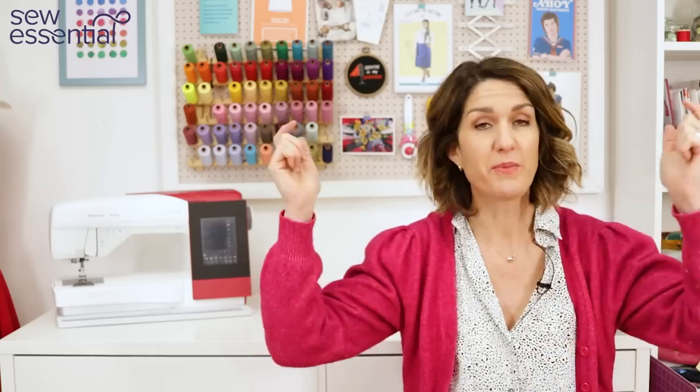Hi, I'm Lucy from Sew Essential and I'm here today to share a spotlight on pattern brands with inclusive size ranges. Everything I talk about today is available on our website and I'll pop links below. If you like what you see today, please like and subscribe because every Friday I bring you a video packed full of sewing goodness.